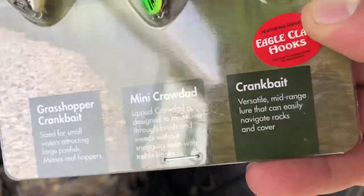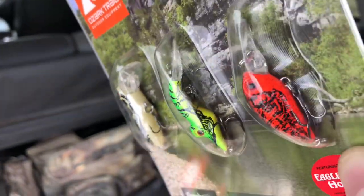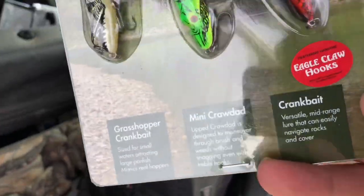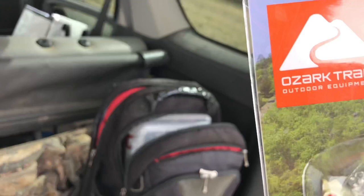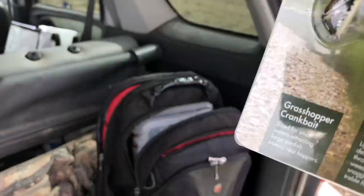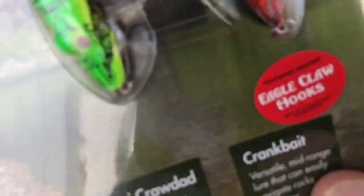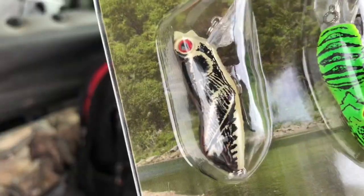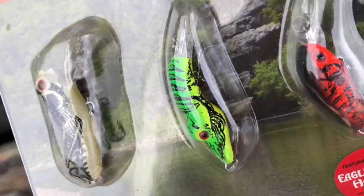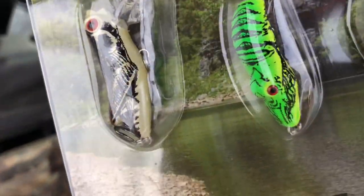Last but not least, we got just your average crankbait. Obviously this is the more regular-looking one. It's got a kind of bigger bill - it might be a little deeper diving one. It says right there: Eagle Claw hooks. I know Ozark Trail baits are usually not known for having the best hooks - it's the cheaper brand. I don't know if this is a recent upgrade, but if it is, good for them. The print looks like somebody just took a pencil and drew their best on there.